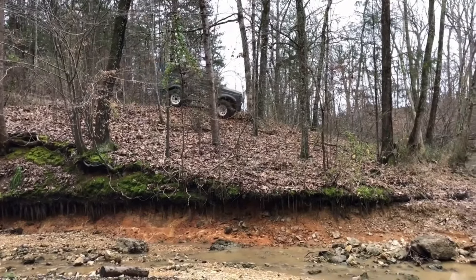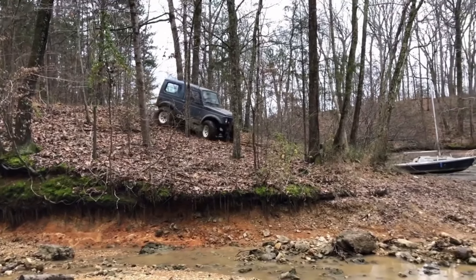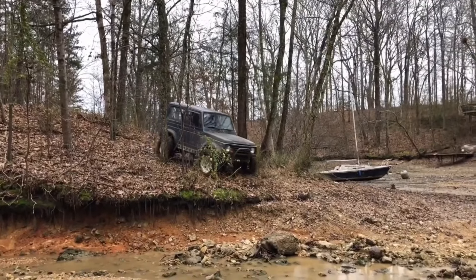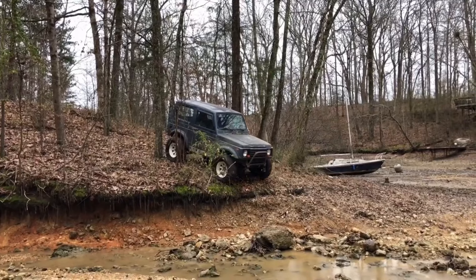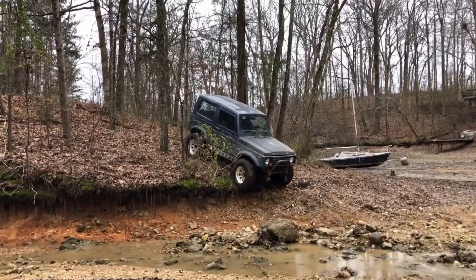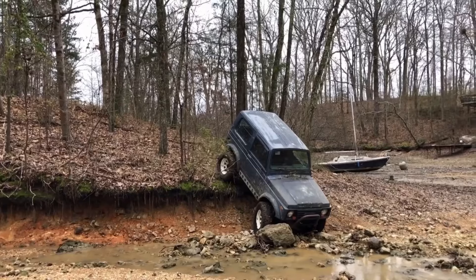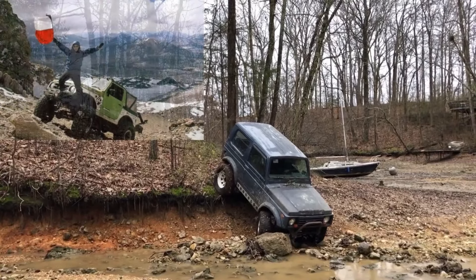If you can find one on the used market, this classic has the potential to deliver fantastic performance. The Samurai is particularly good for unique off-roading scenarios like dunes or narrow trails; its small size offers tremendous agility and allows you to take it virtually anywhere. As a testament to the Samurai's endurance, one of its 1986 resto-mods holds the distinction for reaching the highest altitude of all cars.